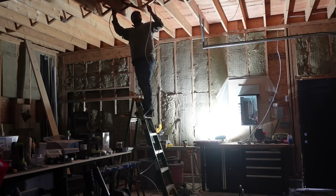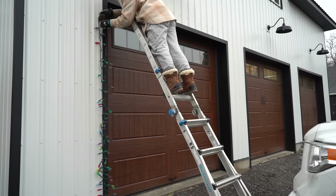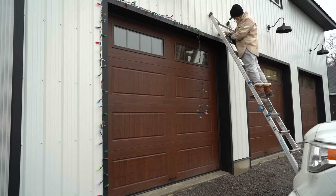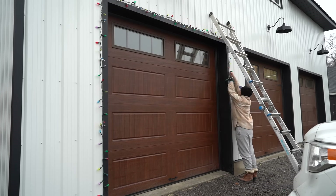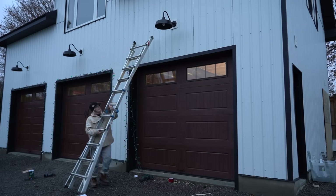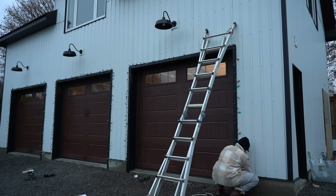While Jeff stayed busy inside where he was nice and dry, I battled the elements to bring some holiday spirit into our lives. This was actually my first time putting up holiday lights ever in my life. It's not challenging to set up, but those little light clips — they give you all these different options on how to secure your lights and I just didn't really nail down the technique until the last garage door. But I think it's going to be fine.